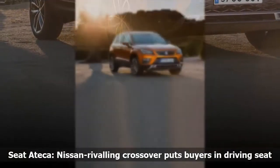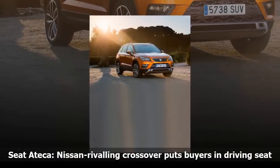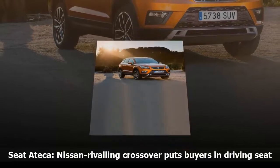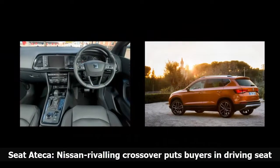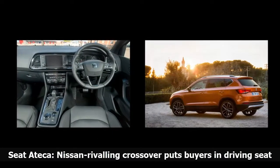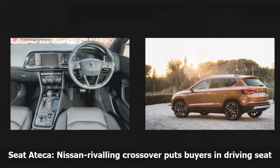It comes in a single body style with six trim levels, two petrol and three diesel engines, and competes with the likes of the Renault Kadjar and Kia Sportage. At launch there were four models available, but that is growing rapidly with the sporty FR model already on the roads in recent weeks.